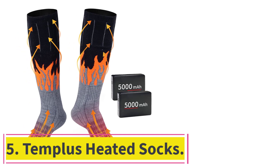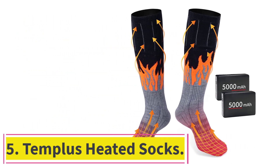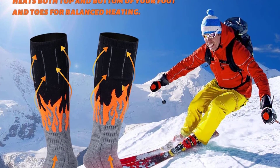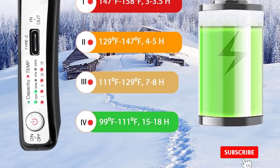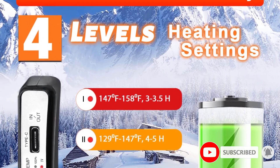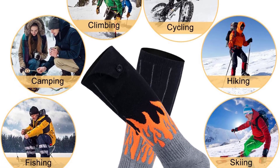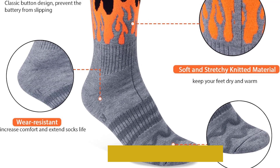At number 5: Templus Heated Socks. Most heated socks have a similar look, but if you prefer some extra flair, you might like this fiery pair from Templus. The style is just one thing to love about these socks — they're also easy to use with a super soft and comfy feel that doesn't bunch up in boots. They're one of the most affordable pairs we tried. Though these socks claim to heat up in 30 seconds, we couldn't feel anything the first 5 minutes, and they took closer to 15 minutes to get thoroughly warm.